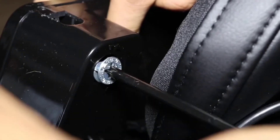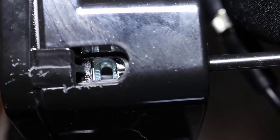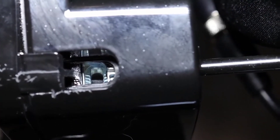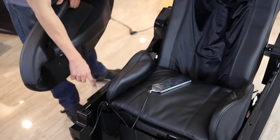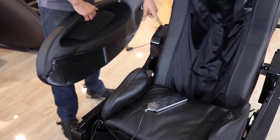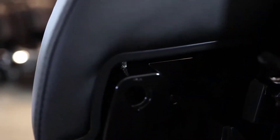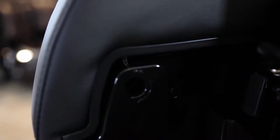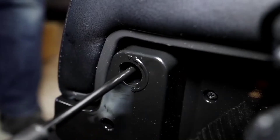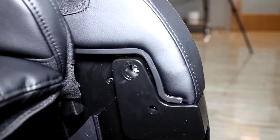For relief from back pain, try the novel spinal decompression stretch feature with True Inversion, or the weightless zero-gravity recline with Wood Heat. The Triple Roller Total Soul Reflexology feature can help your feet feel better. The Bluetooth-enabled sound system allows users to wirelessly play their favorite music, and you can control your massage from your device using the Apple and Android apps.